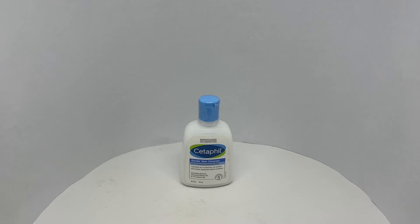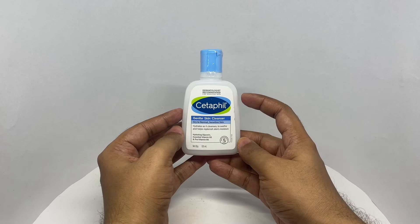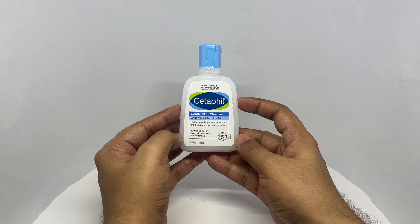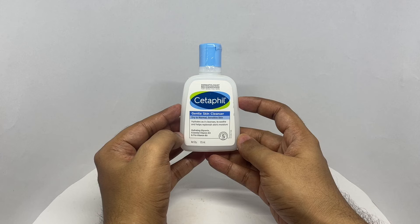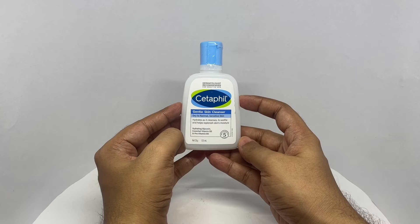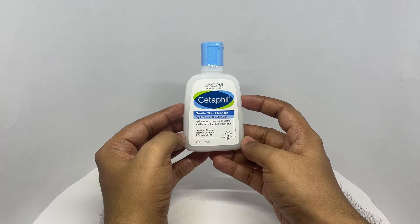Let's take a look at this gentle skin cleanser. This is by Cetaphil, dermatologically tested, recommended for sensitive skin. It hydrates as it cleanses to soothe and help replenish skin moisture, with hydrating glycerin, essential vitamin B3, and pro-vitamin B5. Quite simple packaging.